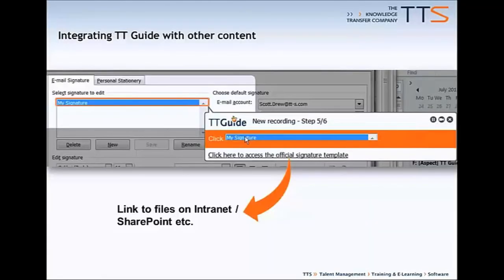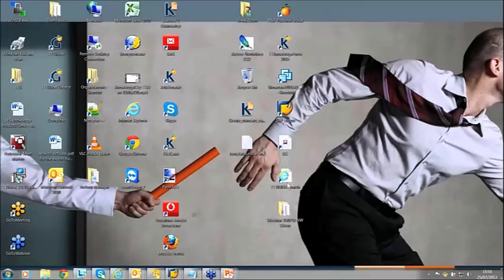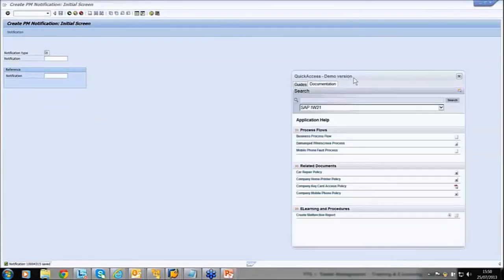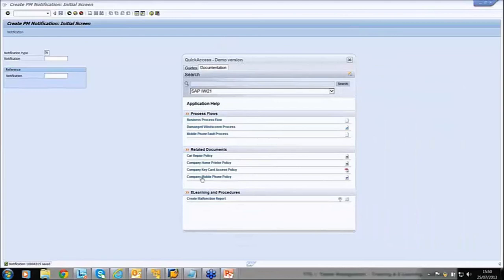There are a couple of different ways to leverage existing support documents. One is to go through and create an external link inside the guide itself — so at the end of the guide there could be additional information from legacy content or SharePoint, essentially saying 'if you found this useful, you may also find the following information useful.' The other area is inside the guide client, where we're able to integrate legacy content into the documentation side. So there are a couple of different options available.